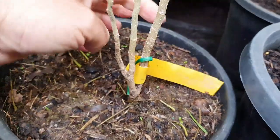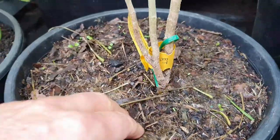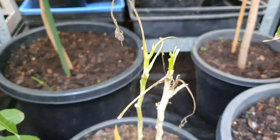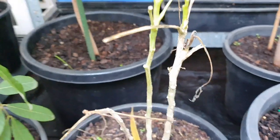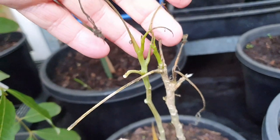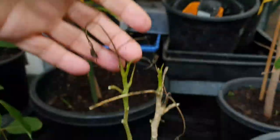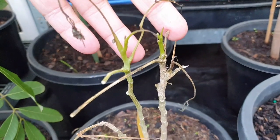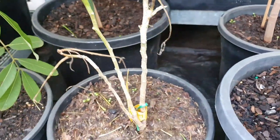The only bad news is the moringa — the drumstick tree I pulled out of the ground. It's dropped all its leaves and it's looking sad. This is exactly what all these fruit trees in here would look like if I didn't put them in the greenhouse in winter. Half of them — all of this in here — would look like this by the end of winter if I left them out in the open. That's why we have a greenhouse. We don't want this.